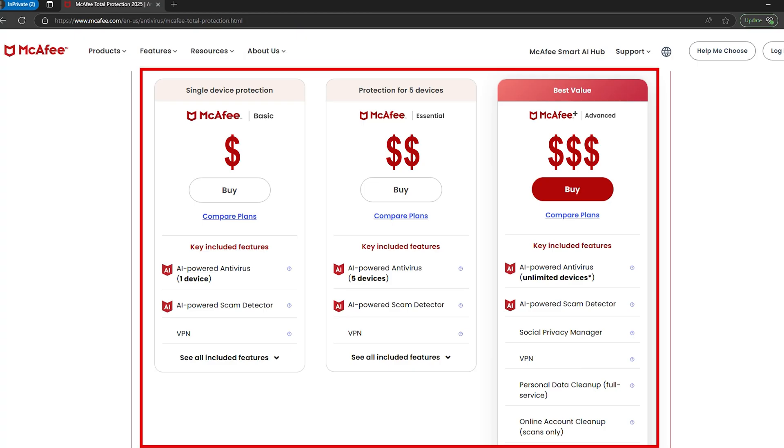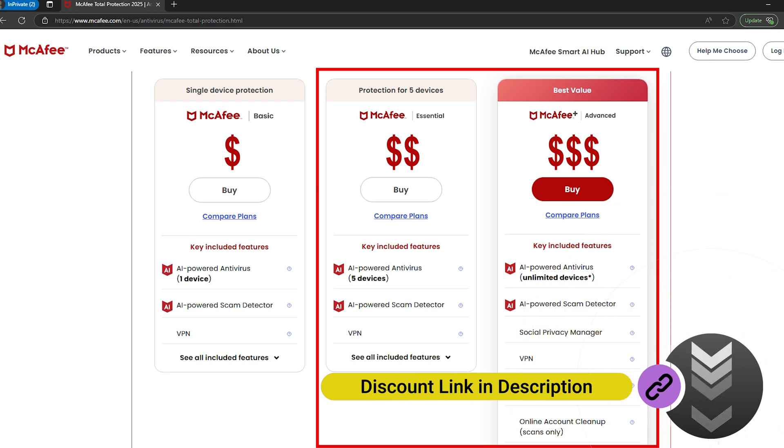But as always, there is one drawback. McAfee's pricing model is confusing to say the least. Some features, like identity theft monitoring, are locked behind a more expensive plan, so before you buy, make sure you double-check what's actually included with your plan.